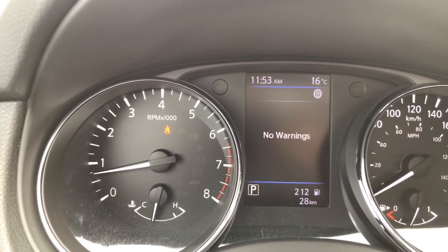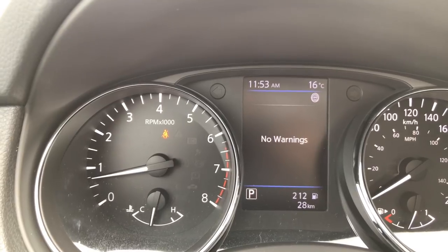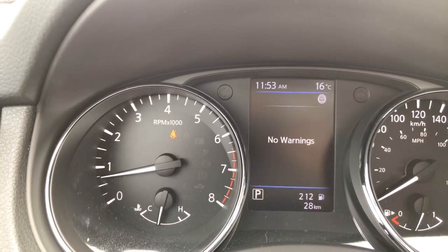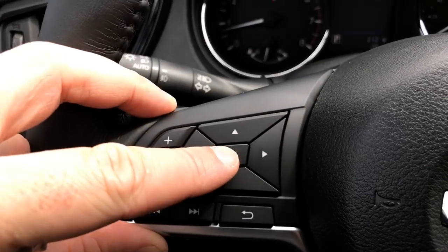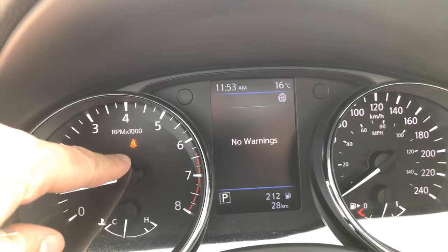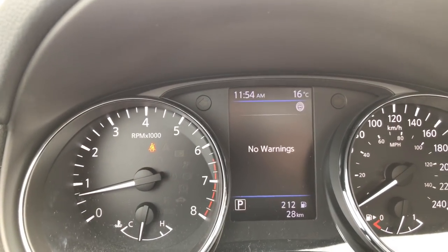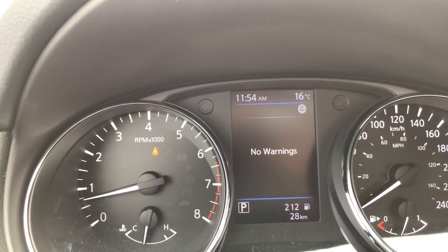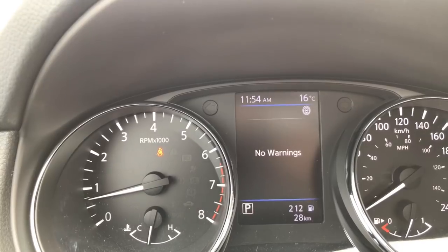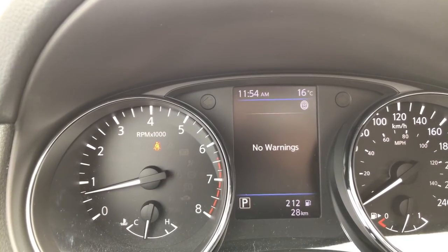The next screen shows any warnings — so anything at all, whether it's low wiper fluid, a door that's not shut, whatever the condition, it will give you a warning when it happens. You can make that warning go away by pressing the OK or back button. It will leave a yellow triangle with an exclamation mark, and you can come back to this screen to see what the warning is, especially if there are multiple warnings. To get rid of it, simply correct the issue — add wiper fluid if that's the warning, and it will go away on its own.